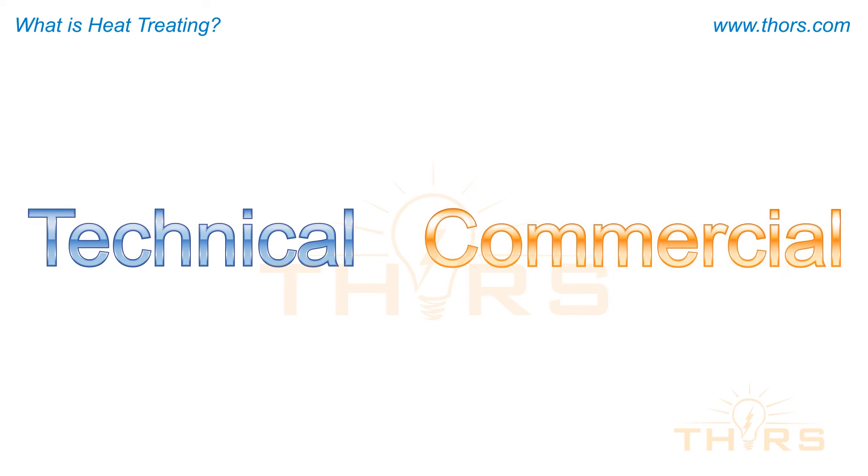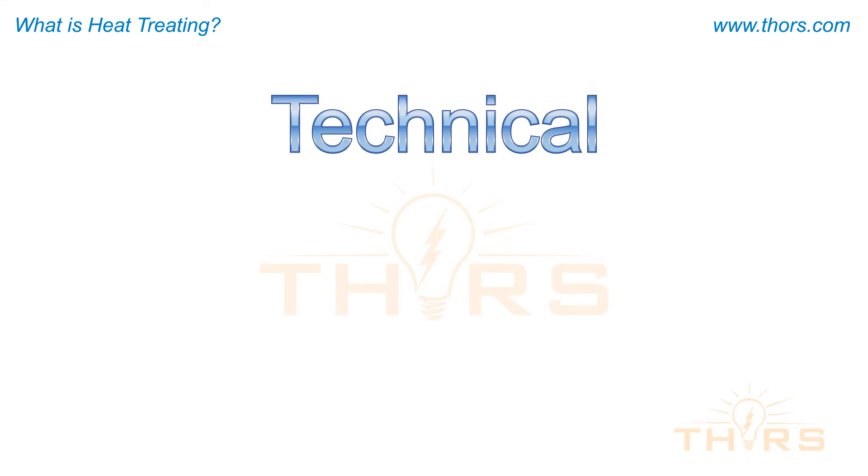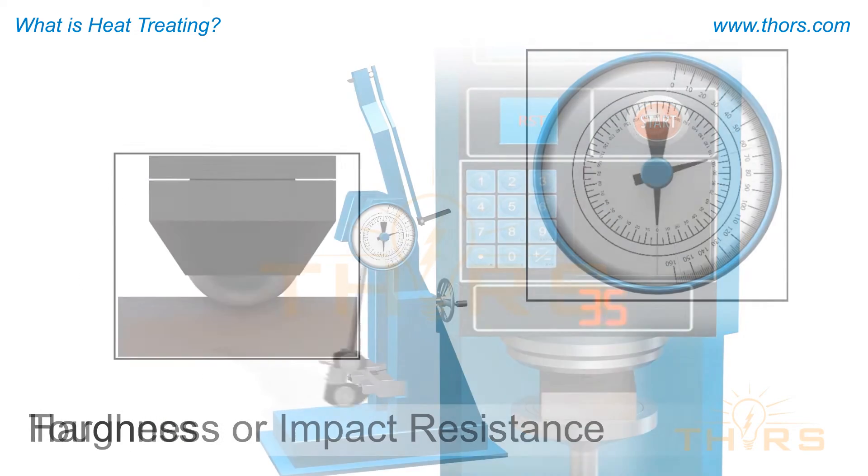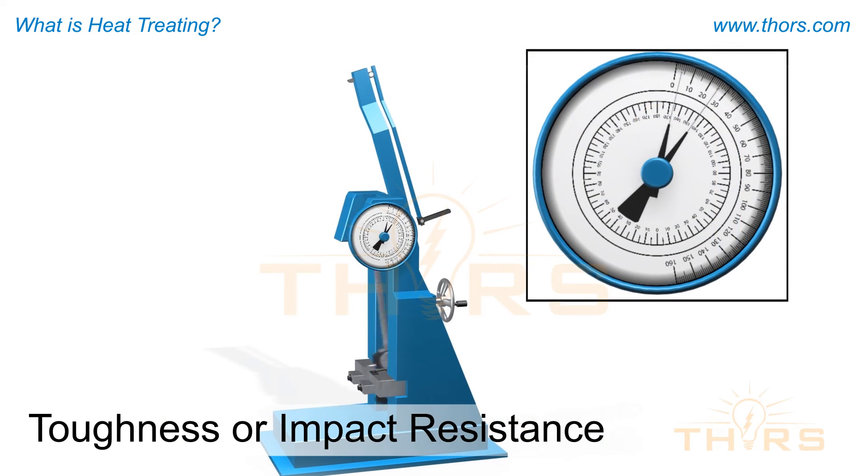Heat treating provides benefits that are both technical and commercial. One technical reason for heat treating is to improve the mechanical properties of a part. Some of the most important mechanical properties required to achieve enhanced part service are strength or tensile strength, hardness, and toughness or impact resistance.